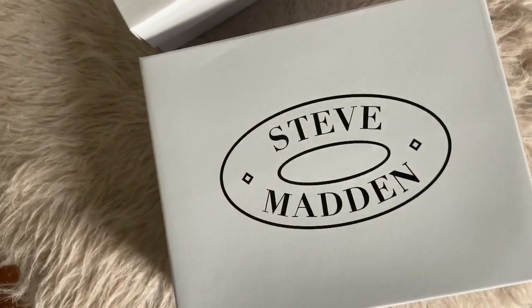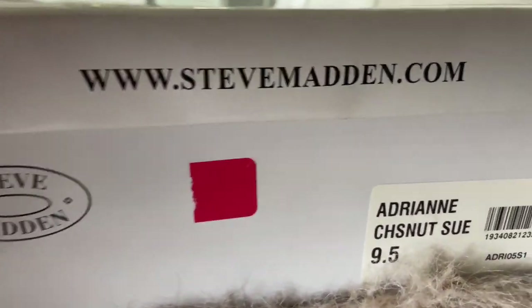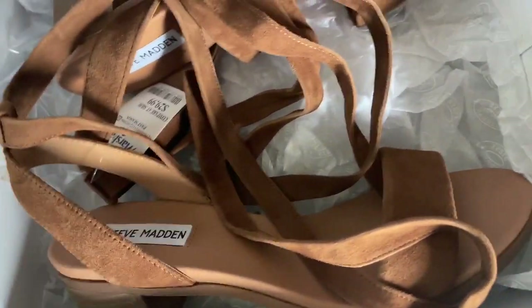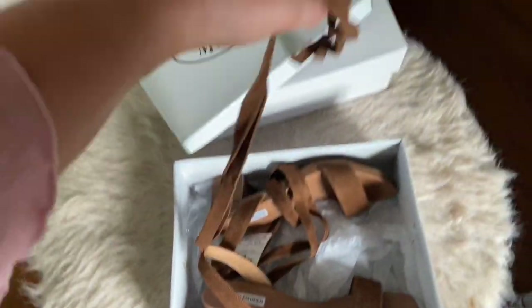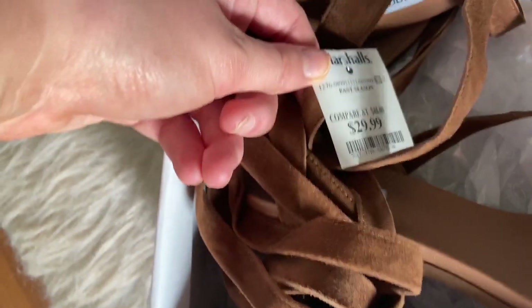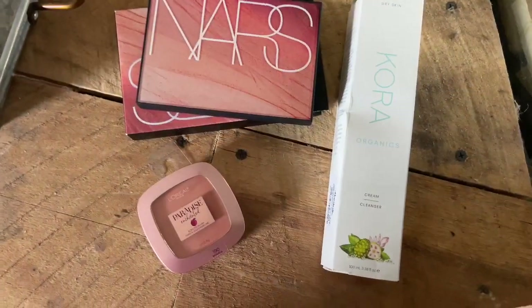The next pair of Steve Maddens I got are called the Adrian Chestnut Suede — also a size nine and a half. They are brown or chestnut shade heels with a small wedge and two long straps that you can wrap up your ankle, which I thought would be really adorable. I got these shoes for only twenty-nine ninety-nine.